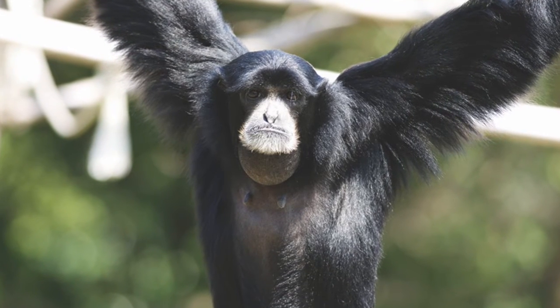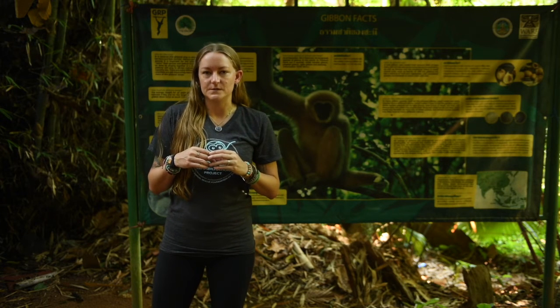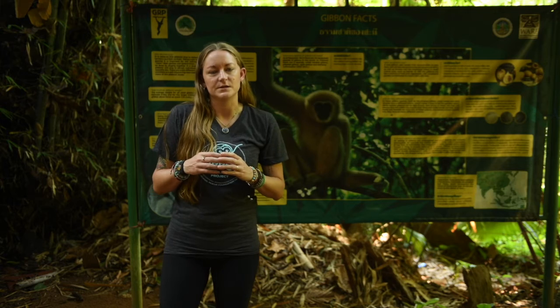Siamangs are the largest of the four species, ranging from 10 to 12 kilograms, as opposed to the other three gibbon species which are about 5 to 6 kilograms. Siamangs are also the most endangered gibbon species and the rarest to be found in Thailand.